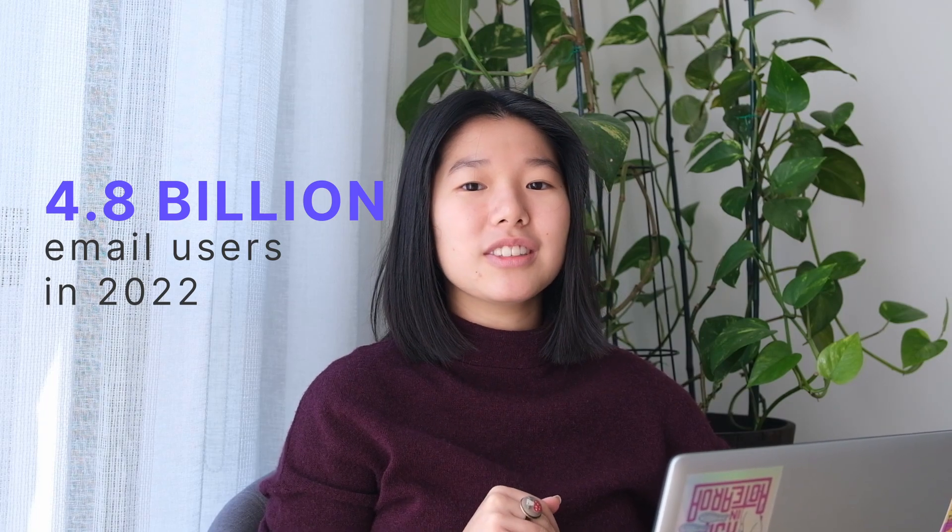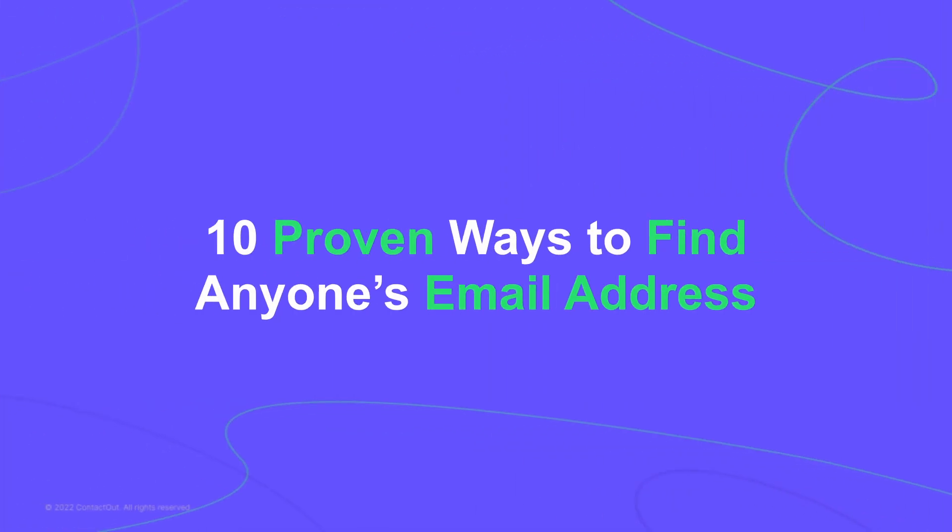Looking to find someone's email address but don't know where to start? Or maybe you've tried other methods but they haven't worked. Before you try to contact someone on other platforms, know that there are 4.8 billion email users in 2022 and 58% of them check their email first thing in the morning. So whether you're recruiting candidates, starting an outreach campaign, or finding personal email addresses, email is probably your best bet. Here are 10 foolproof ways to find just about anyone's email address.